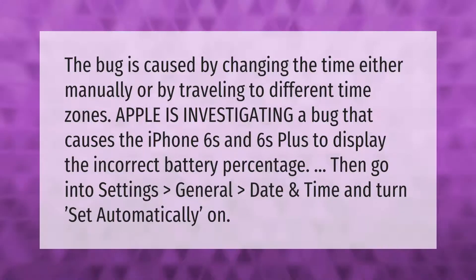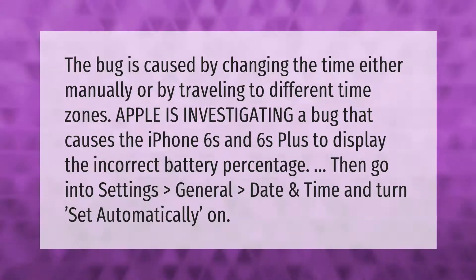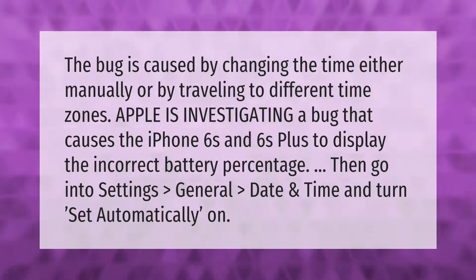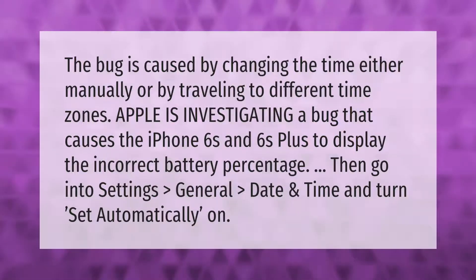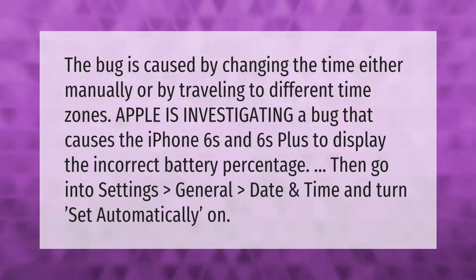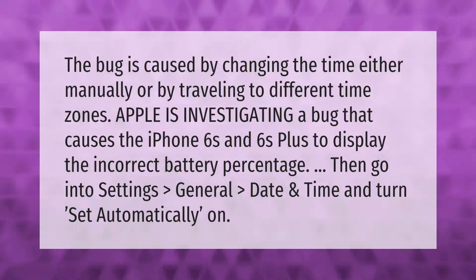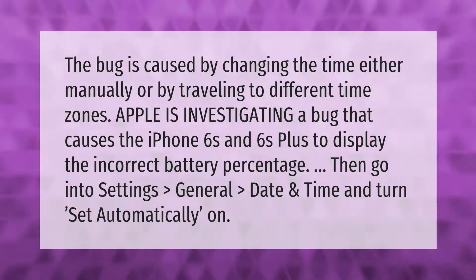The bug is caused by changing the time either manually or by traveling to different time zones. Apple is investigating a bug that causes the iPhone 6s and 6s Plus to display the incorrect battery percentage. To fix it, go into Settings, General, Date and Time, and turn Set Automatically on.